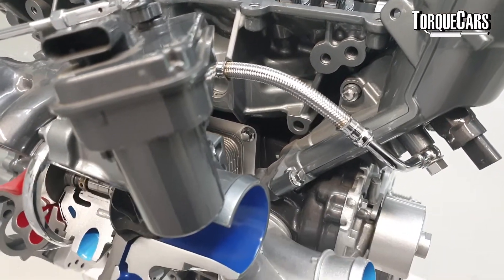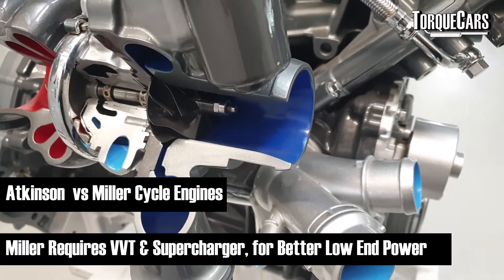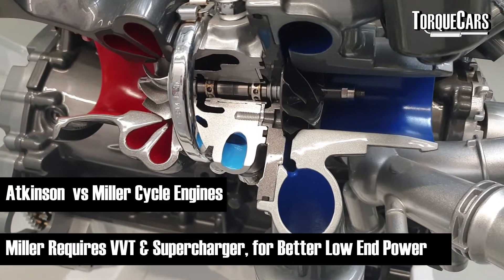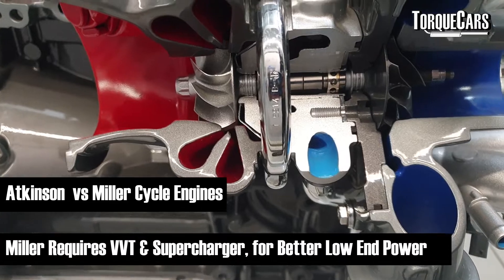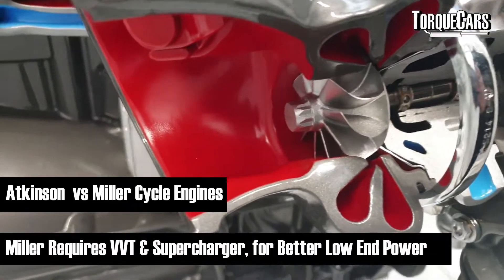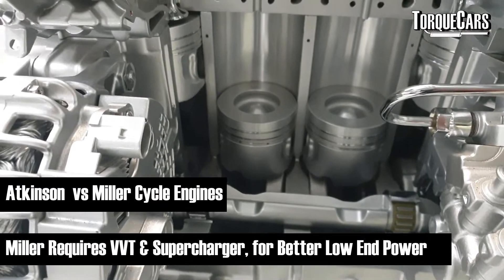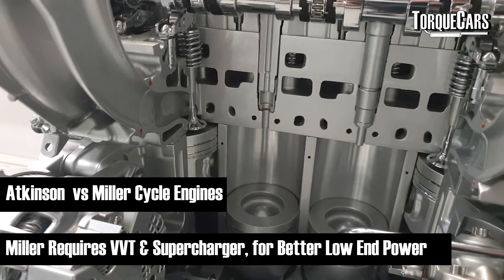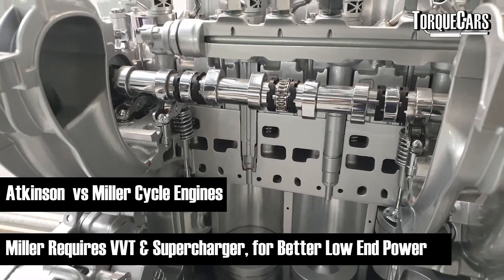Can you tune Miller and Atkinson cycle engines? Anything is possible, but it's really not generally worth the effort. These engines have been designed for efficiency, not power output, so changing them to produce more power completely negates their original design purpose. Some engines, like the one used in the Honda Fit, are very sophisticated and can switch between Atkinson and auto cycle depending on what is required at any given time.